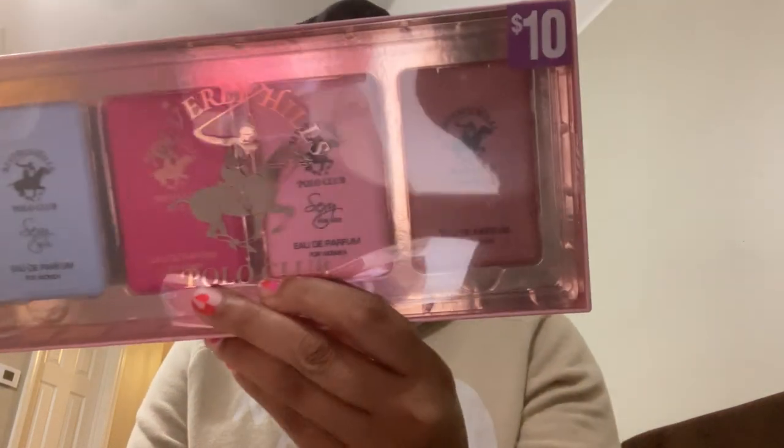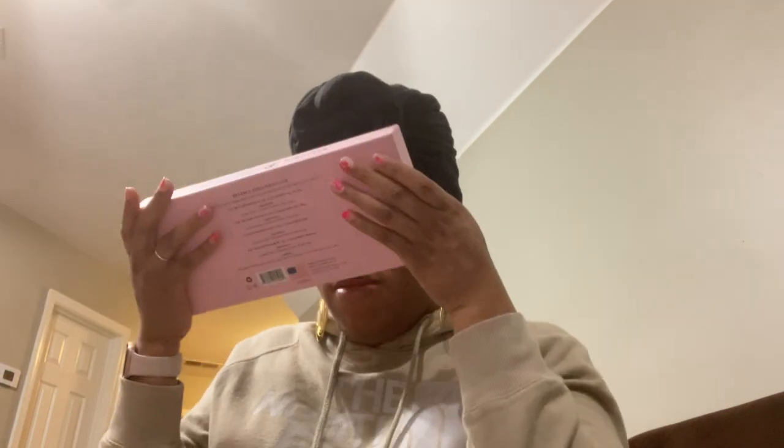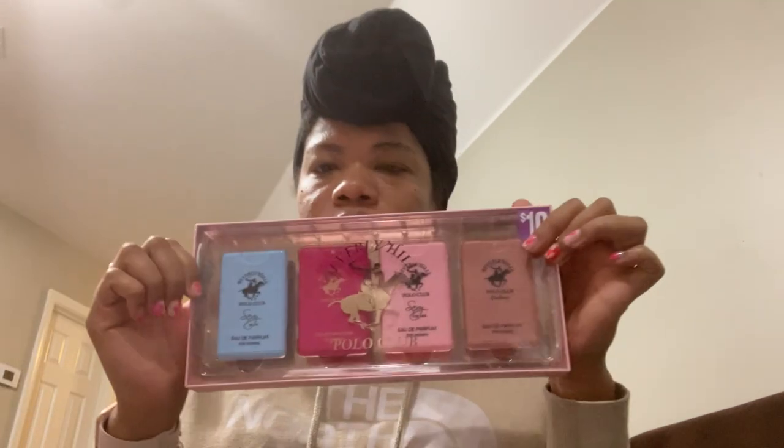First thing I'll show you is this gift set — it's Beverly Hills Polo Club for Women and it's got four scents in there: Sexy Blue, Hot Sexy for Her, and Embrace. I can sort of smell them through the packages, so I'm going to keep all of these together. This was five dollars — a cute little set, all packaged up real cute with the brand name on the front. There were two and I took both.